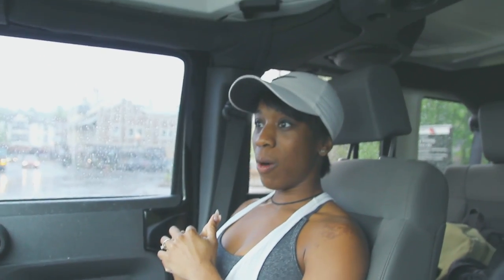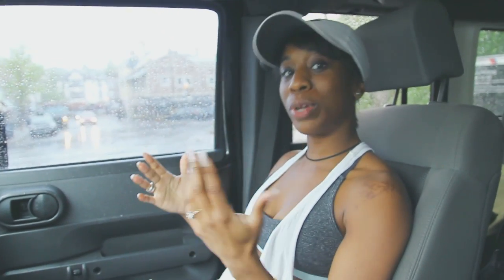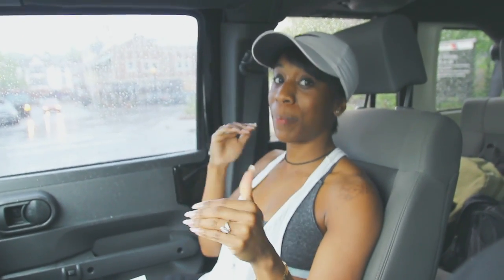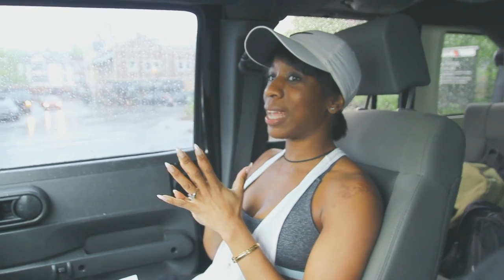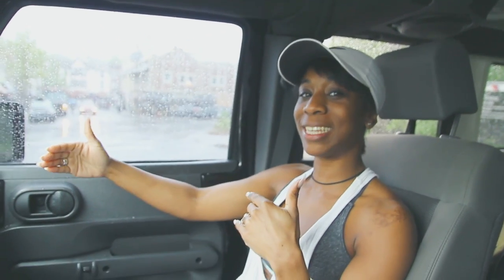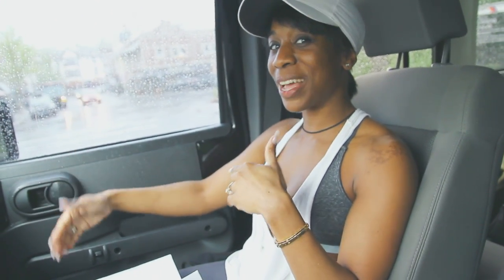So this video is going to be on portion control and food control. Sometimes we don't realize how much we're consuming when we purchase items. And I think sometimes we overeat. So today I'm actually going to show you the portion sizes of the foods that we consume on a daily basis.